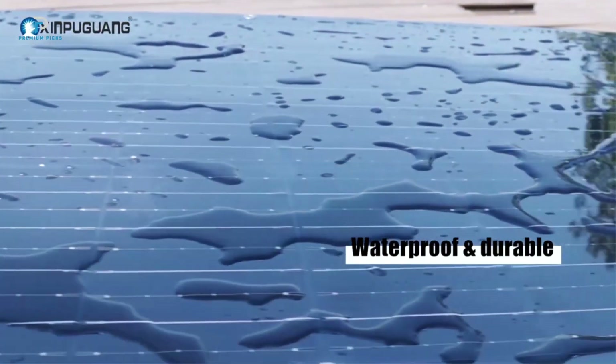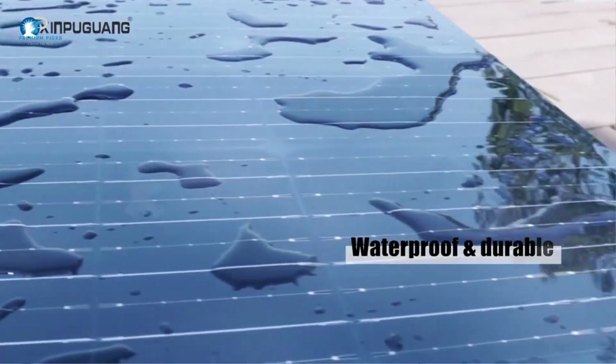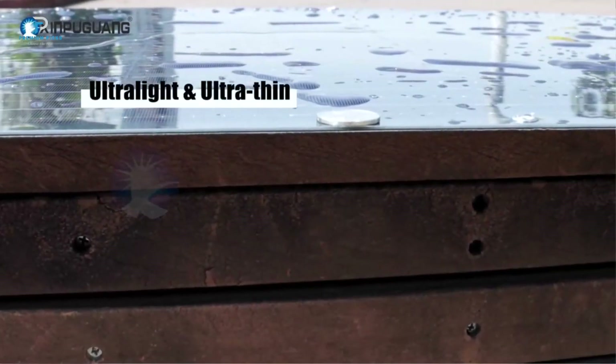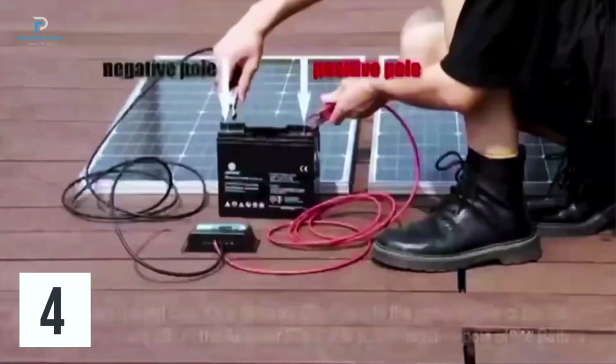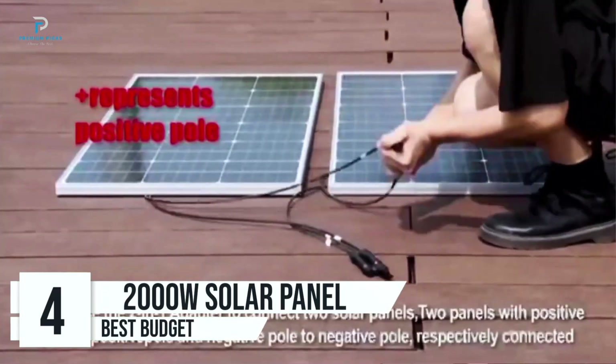Flexibility for any surface: one of the most appealing features of the solar panel kit is its flexibility. Unlike traditional rigid panels, these flexible panels can be installed on curved or irregular surfaces, making them perfect for a wide range of applications from RVs and boats to trailers and cabins.